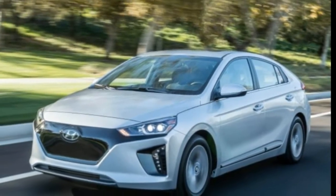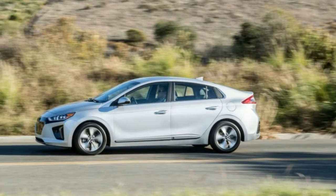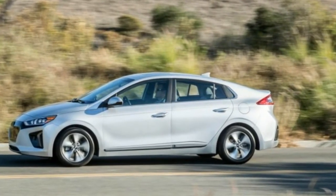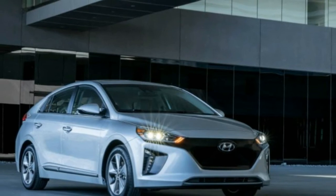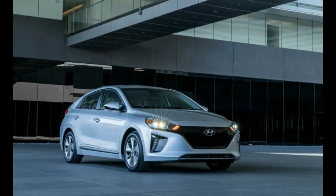Which vehicle signals your environmental virtue more effectively — the sleek and expensive-looking Tesla Model S or the somewhat gawky Chevrolet Bolt? Hyundai's 2017 Ioniq Electric is the newest inkblot on the block.